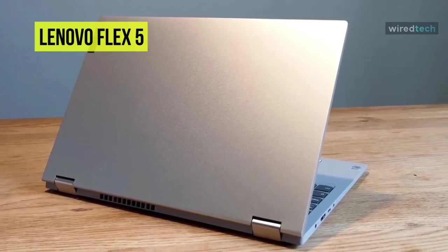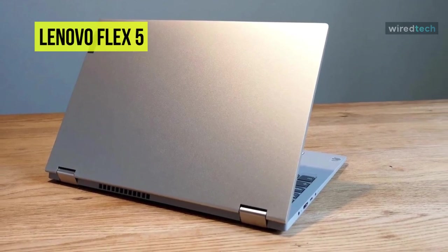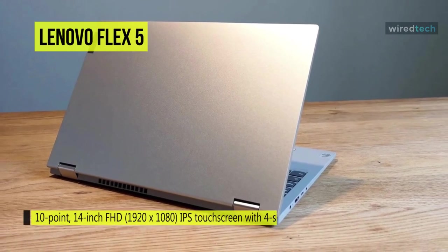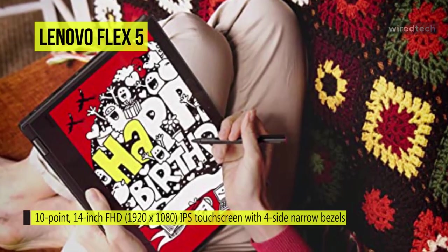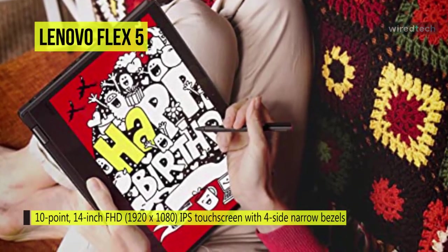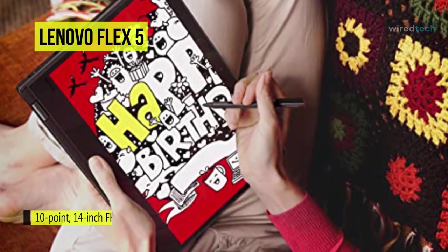With a 360-degree hinge and multi-touch support, it can be used as a tablet, tent, or laptop. The user can also take advantage of the optional Lenovo Digital Pen, available separately, for expanded control and input. The card reader supports MMC, SD, SDHC, and SDXC formats for easy media retrieval.